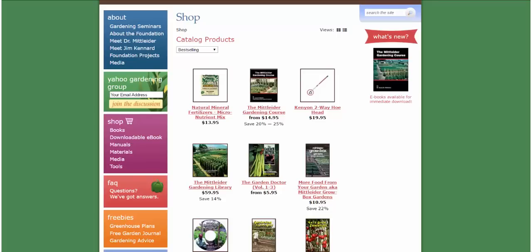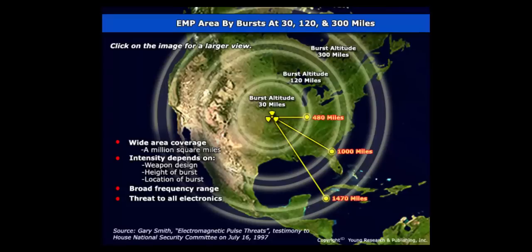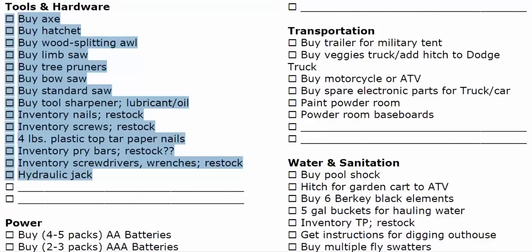One thing we really considered is making sure we have hand tools. We're anticipating that if there's an EMP, there will not be electricity — even though personally we have a complete solar panel system with battery backup and additional inverters and charge controllers in EMP bags. If things go bad and there's no electricity, it's important to have good old-fashioned hand tools. We also need to have nails, screws, and other things we'd typically just drive down to Home Depot for, because that may not be possible.